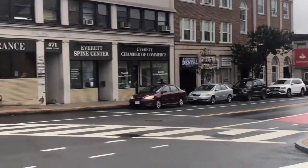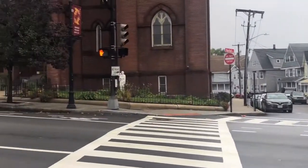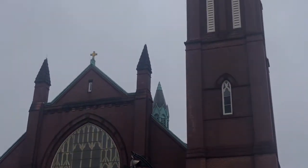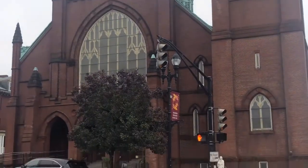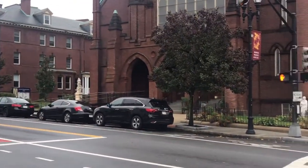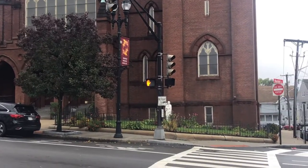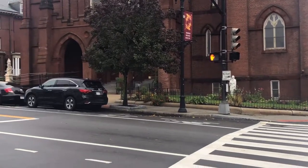This is the church we used to go to — a Catholic Church. I used to walk down here with Joanne and we would come here on Sunday. We would look forward to going to the donut truck after. So we'd go to church and then have donuts — great combination!